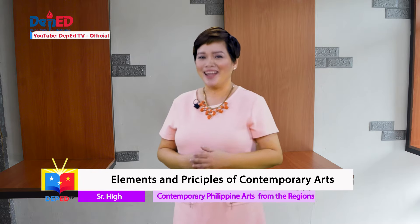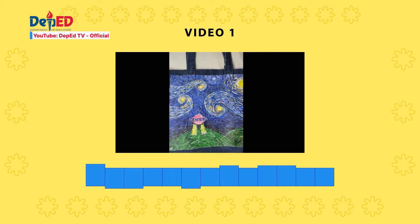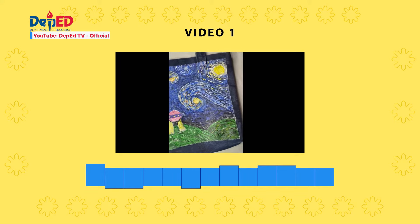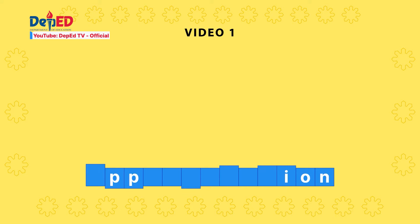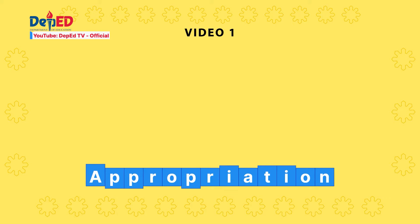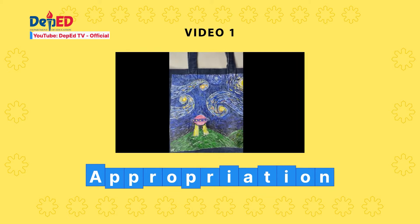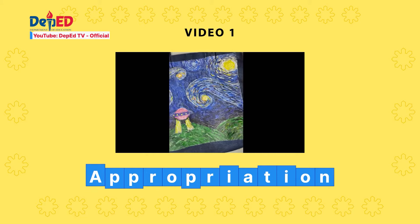What are we waiting for? Let's get started! One — here's the video! And for your clue, the correct answer is appropriation. In the video is Artita Nexus's acrylic painting on her denim bag inspired by Van Gogh's Starry Night.